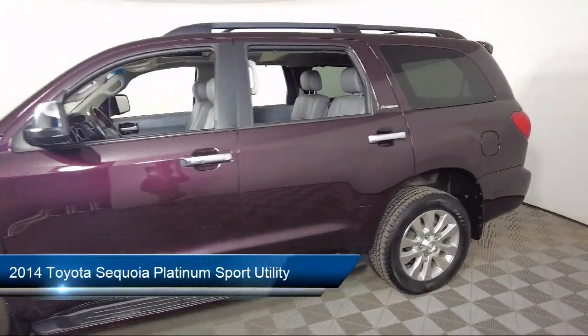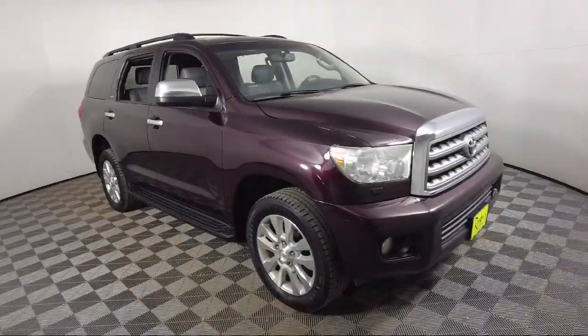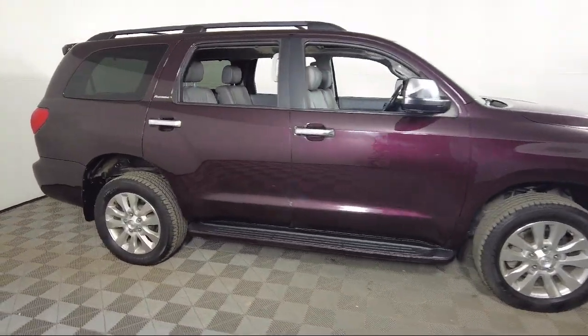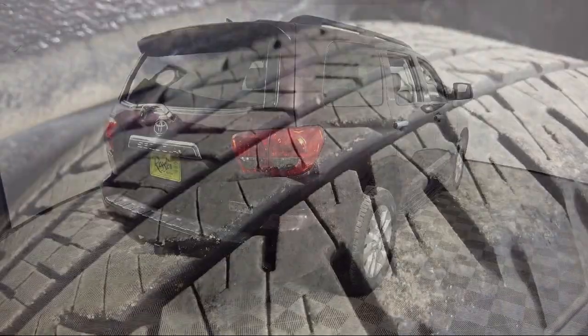It comes equipped with navigation, roof rack, leather steering wheel with auto tilt-away, homelink, third row seating, rear view camera, heated rear seats, keyless entry, steering wheel controls, Sirius XM satellite radio, and much more.